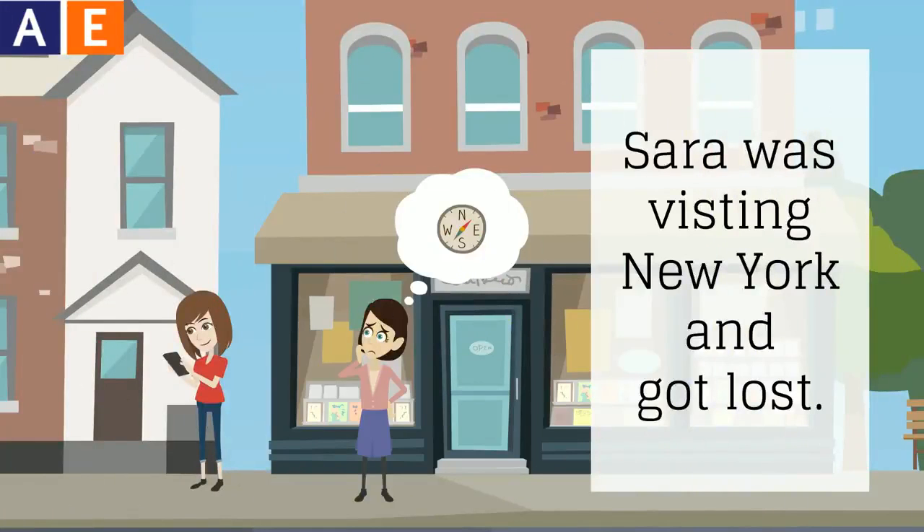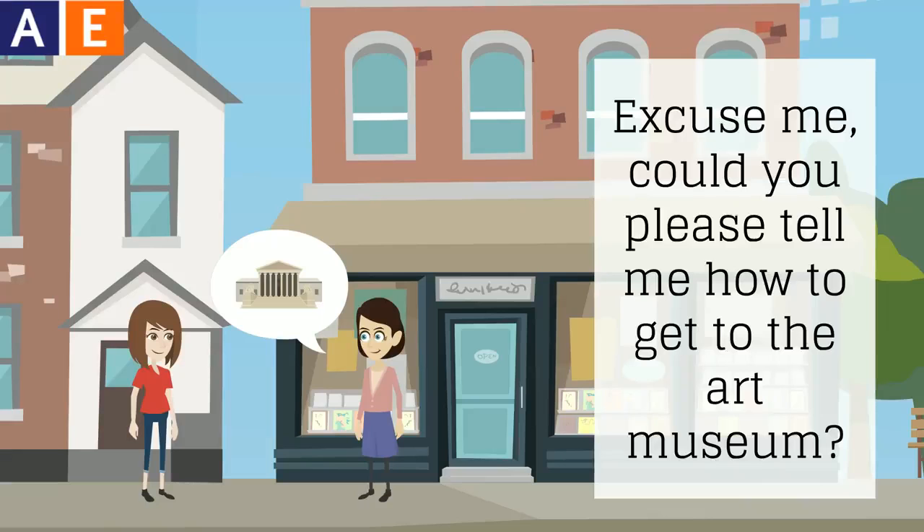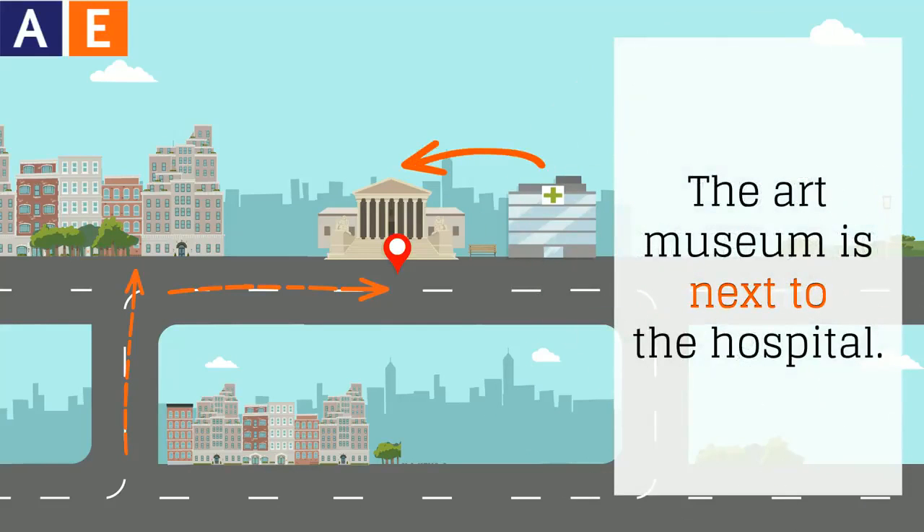Sarah was visiting New York and got lost. Excuse me, could you please tell me how to get to the art museum? Sure. Go straight and then turn right. The art museum is next to the hospital.